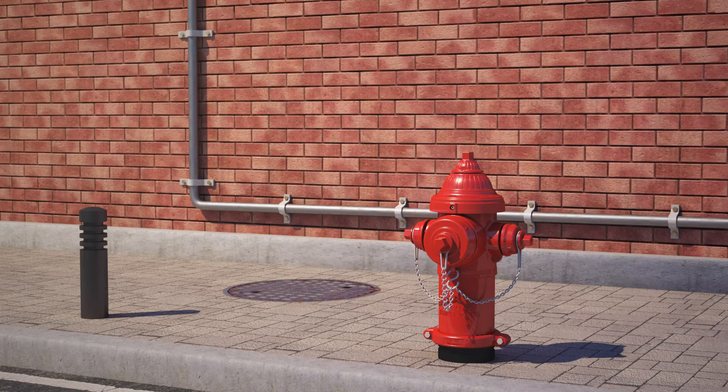Super Centurion Fire Hydrants feature a unique sealed oil reservoir with automatic lubrication system, bronze-to-bronze seat mounting, reversible encapsulated main valve, full-flow openings, stainless steel stem couplings, and threaded nozzles.